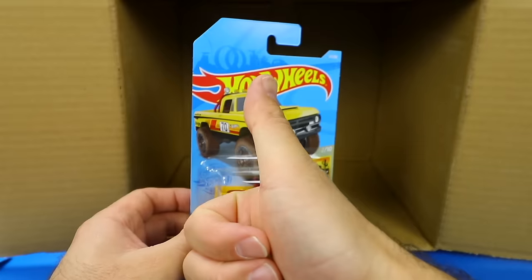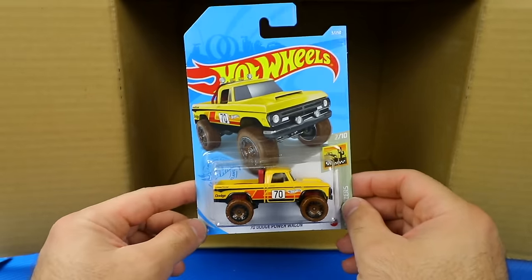Make sure you hit that thumbs up for the 2021 Hot Wheels A case unboxing.